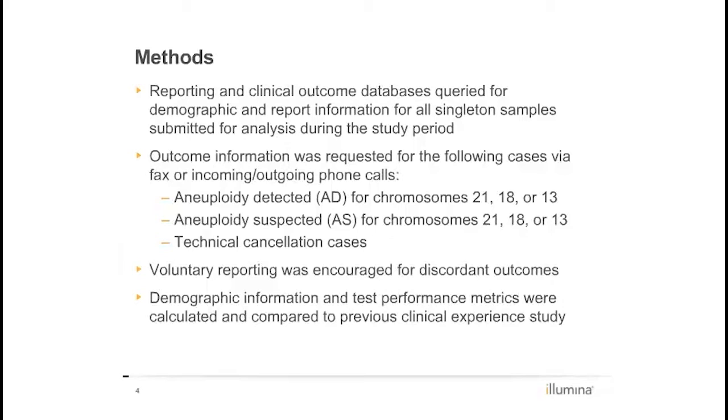An active follow-up process was utilized to collect outcome information for cases with aneuploidy detected and aneuploidy suspected results for trisomies 21, 18, or 13, as well as for technical cancellations. Voluntary reporting of any discordant case, including false negatives, was encouraged.